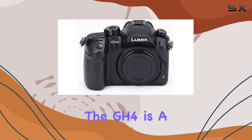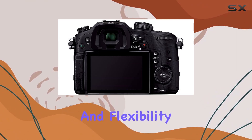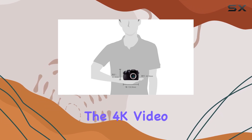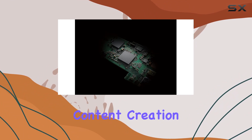Now, let's talk performance. The GH4 is a powerhouse, delivering stunning visuals and flexibility for both photography and videography enthusiasts. The 4K video capabilities make it a standout choice for those diving into the world of high-resolution content creation.